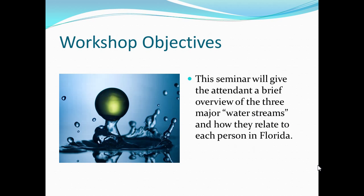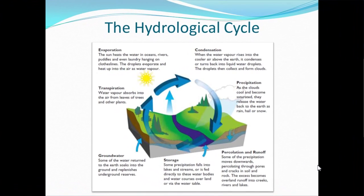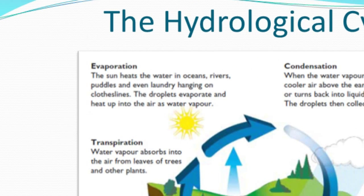Our workshop objectives today cover a brief seminar — an overview of what the major water streams are and how they relate to each person in Florida. This right here is the hydrological cycle. Let's begin with evaporation — that's where the sun heats the waters, the oceans, the rivers, puddles, even laundry hanging on your line, and the droplets get evaporated and go into the atmosphere.